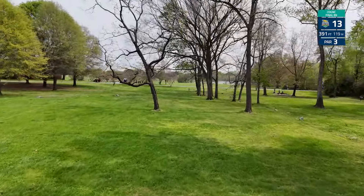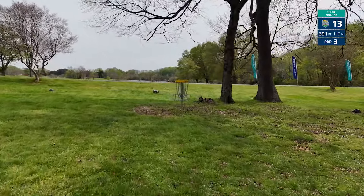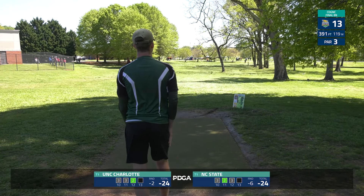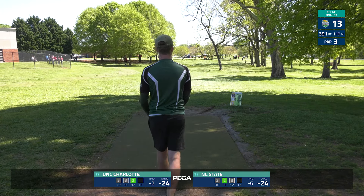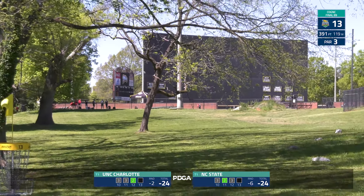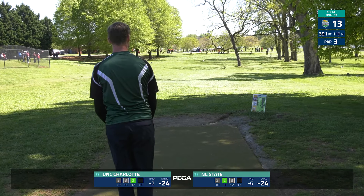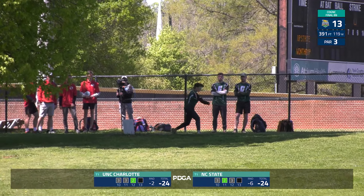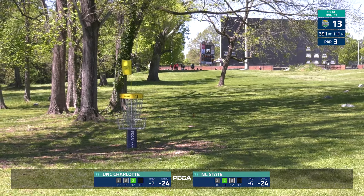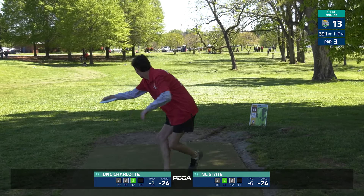Hole 13 — downhill, 391 feet, OB left and right. The out-and-around sidearm is available but it's a very difficult shot. Most people will go right down the middle with a little mid-range flip or fairway driver. This needs to turn — that's a great break, was headed straight for the hazard on the left but now the door is open for an aggressive shot. Great shot from Tom Stanley giving his team a birdie look.